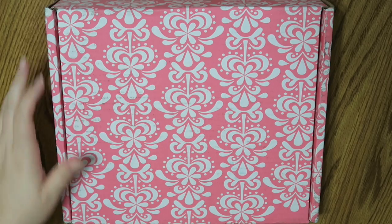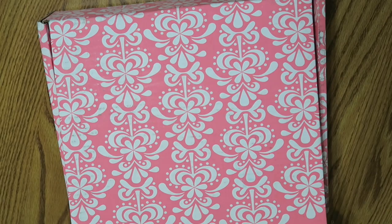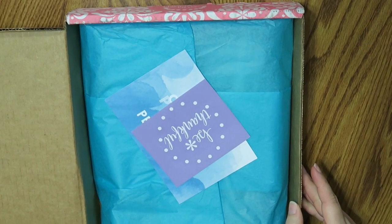I don't know if I've ever gotten a pink box before. This is my 15th order, you guys. Like I've got problems obviously.